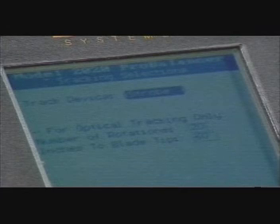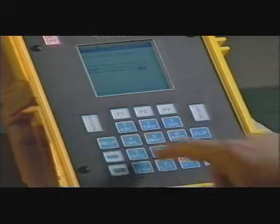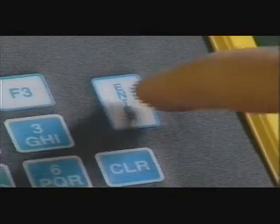The tracker selection screen appears. Choose the type of tracking device used with this job. If using an industry standard strobe light, select strobe and press enter. If using the ACEs Systems Model 540 optical tracker, select tracker. If using the Model 540 tracker, press the down arrow to move to the number of rotations field; otherwise press enter to continue. Use the keypad to enter the desired number of rotations for acquiring track data. Press the down arrow and progress to the inches to blade tips field, and use the keypad to enter the distance between the tracker's operating location in the cabin and the blade tips. After all fields are completed, press the enter key to continue.